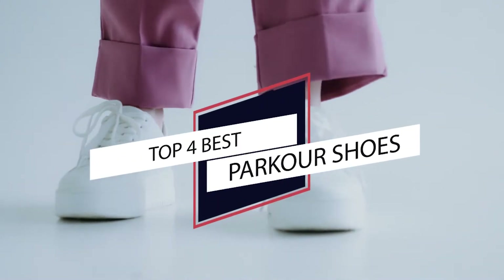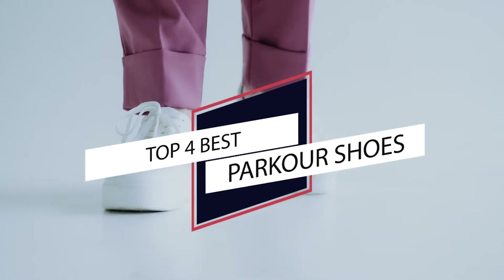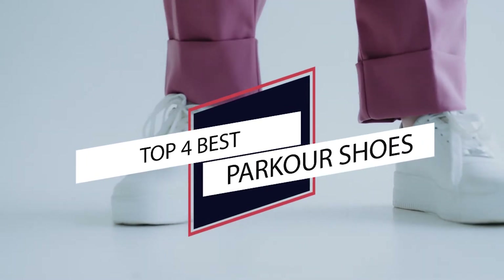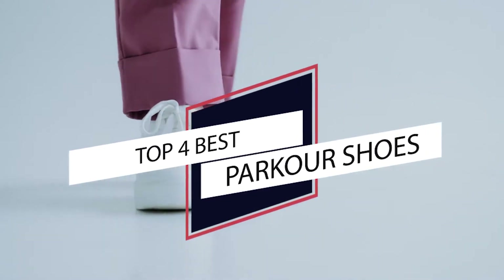Best Parkour Shoes. When it comes to parkour exercise or training, the best parkour shoes will let you take your game to the next level. To find the best pairs of parkour shoes, check out our collections.